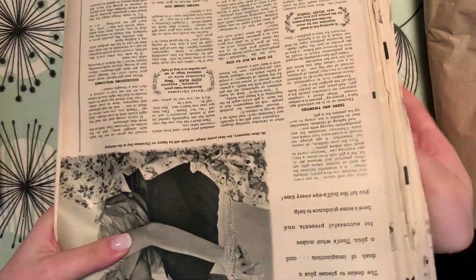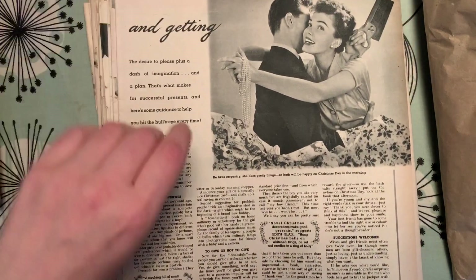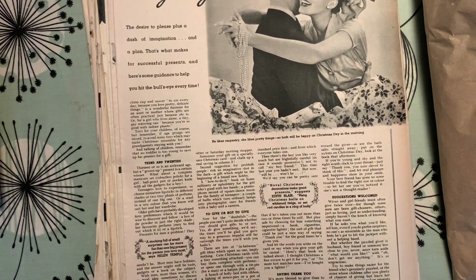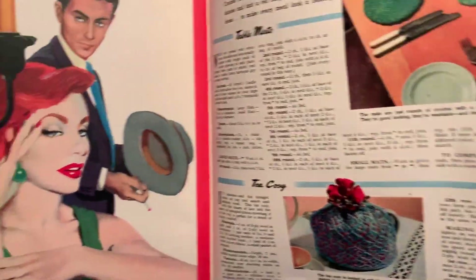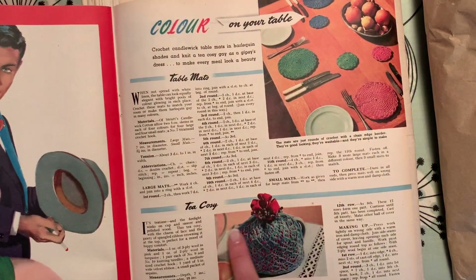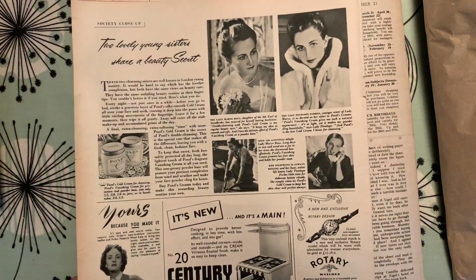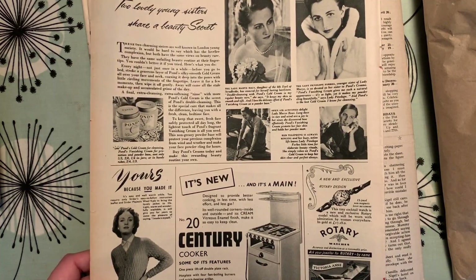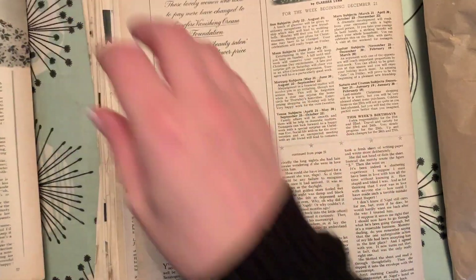These are proper paper — they're not reproductions, they're not printed. Look — 'novel Christmas decorations make good presents.' So there is Christmas content! 'Colour on your table' — table mats, tea cosies — so that can be used as table decorations for Christmas. It doesn't have a date or anything, doesn't say what sort of magazine or brochure it came from. Love that.